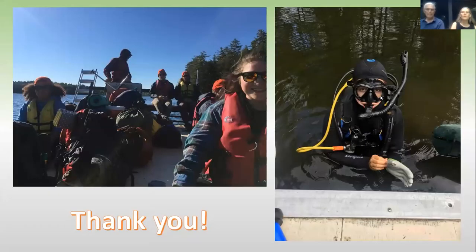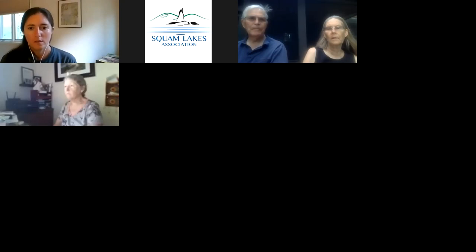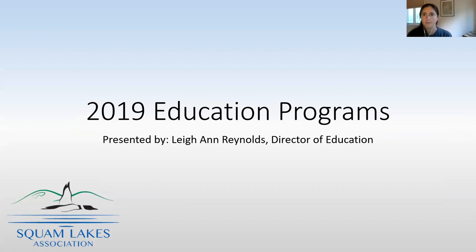On that note, we just ask that you save any questions until the end. I'll pass things over to Leanne, our director of education, to talk about education in 2019. Thanks, everybody. Thanks, Danielle. Hey, everybody — I'm Leanne, the director of education at the SLA, and this is my third summer here.